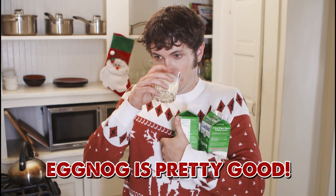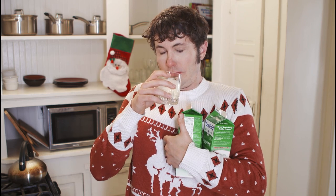Leftover eggnog at the end of your party? Just drink it, dude. It's good — you drink all of it. That's so good.